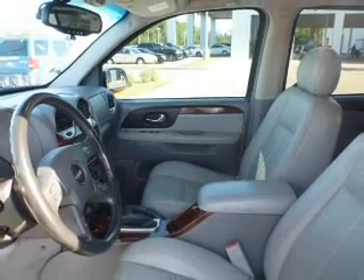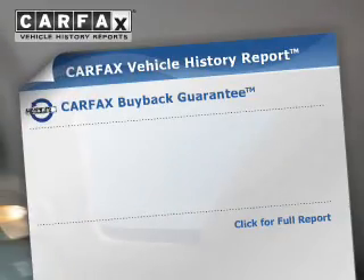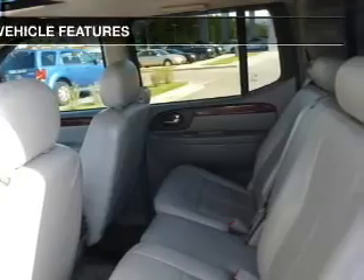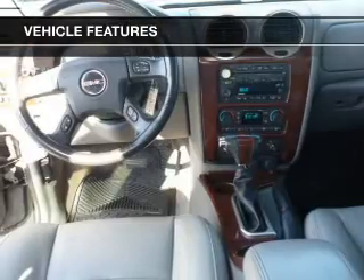Let the outside in with a power sunroof. Memory settings are just one of the extras. This vehicle comes with a Carfax report, which reduces your buying risk by providing the vehicle's history before you purchase. And with these notable features, you won't want to miss out on the opportunity to own this amazing ride.